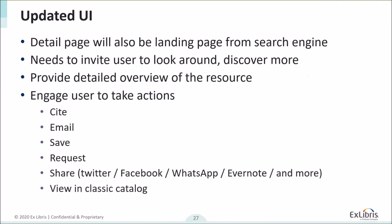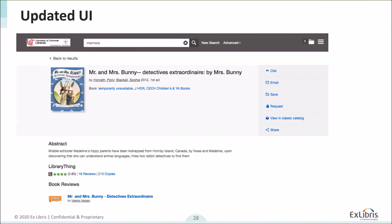What does that mean for you? A lot of it is backend and data connections, but it's visible on the detail page, which will be the landing page for search engines and users who find your resources via a search engine. We need to make sure that page shows there's a greater library site beyond it, invites users to look around and discover more, provides a detailed overview of the resource itself, and offers ways for users to take actions like citing, emailing, or saving. The main UI changes you'll see are buttons on the right-hand side — cite, email, and so on — which have been cleaned up with new iconography to look more modern. We've also included additional metadata on the page overall, which will be useful for crawlers and users.